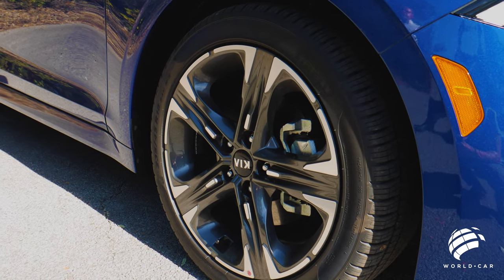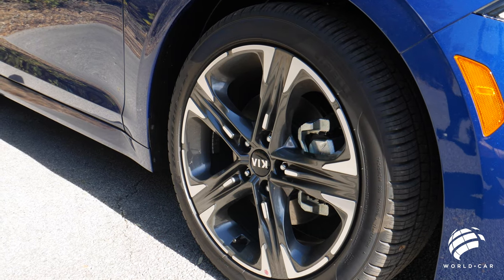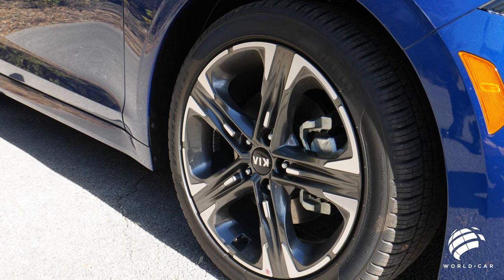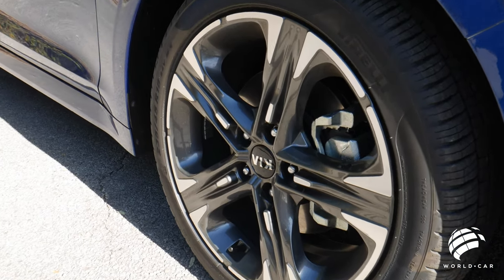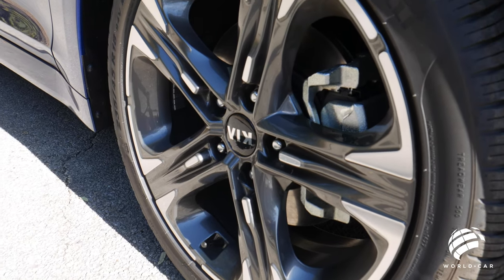This rides on the Pirelli P-Zeros, which is the all-season all-weather tire. Phenomenal ride quality — reduces a lot of noise while inside the cabin. But if you want to drive a little more aggressively, this tire can handle it too. It does very well under aggressive driving, so if you're going through corners in the hill country, this is going to keep you firmly planted on the ground.